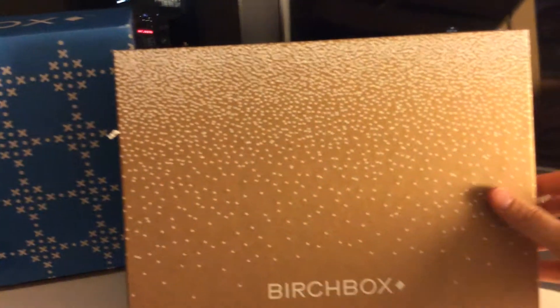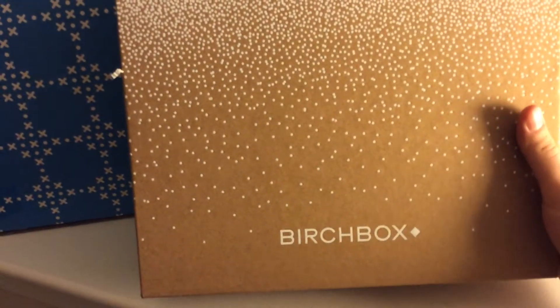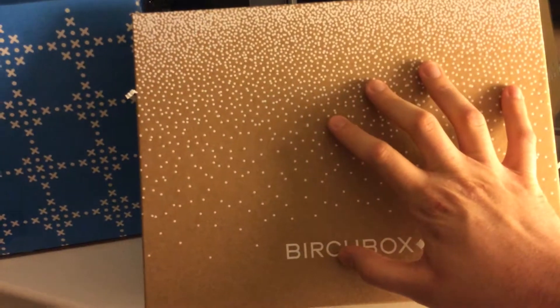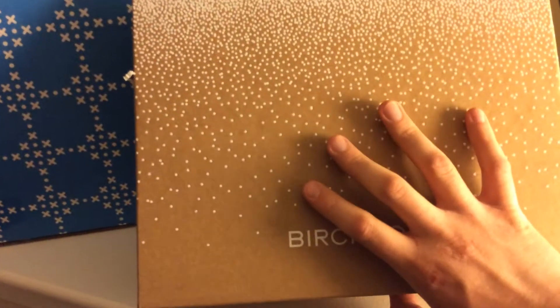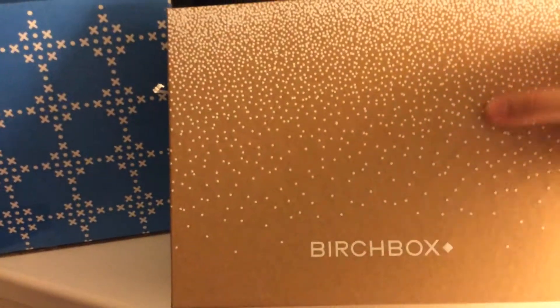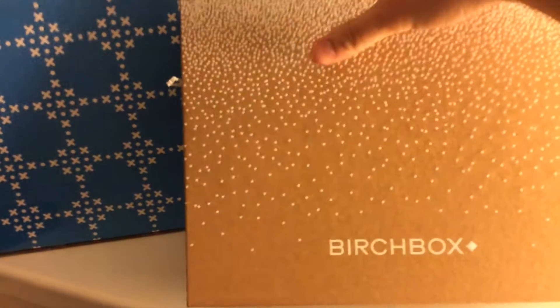Now, the difference between Birchbox Home limited edition boxes and the monthly subscription is that with these, you know what you're getting — it's not a surprise. They tell you straight up what you're going to be getting in the box, so you're not throwing away $40 on things you don't really want.